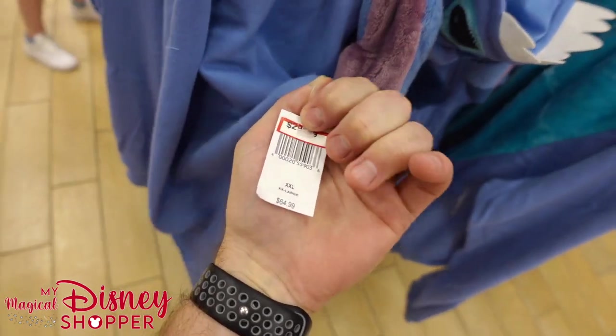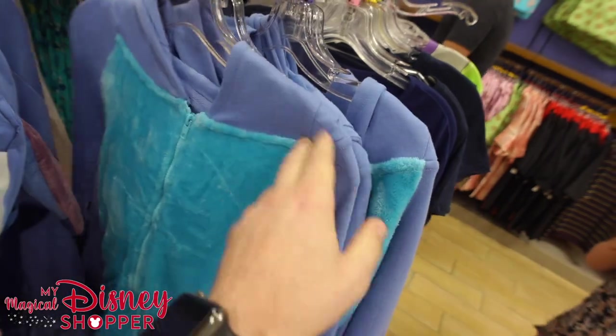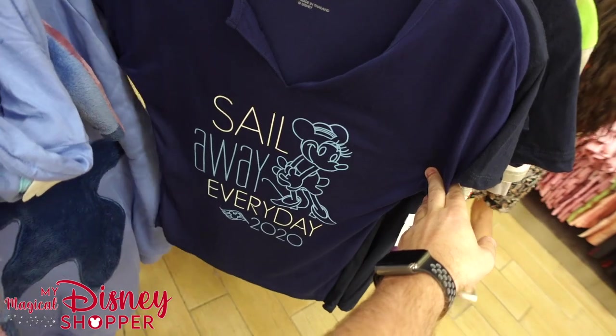Over here we've got the adult version of that Stitch hoodie we saw for kids — this is $29.99, was $64, so it's a really stellar deal. Highly recommend it — super fuzzy, super fun.